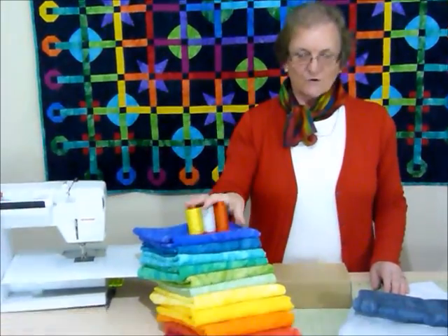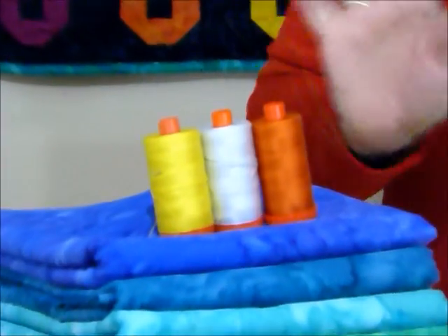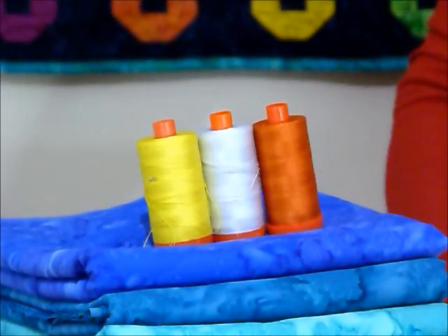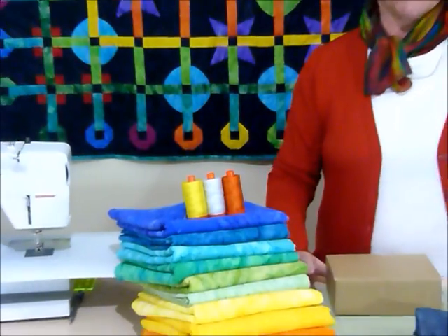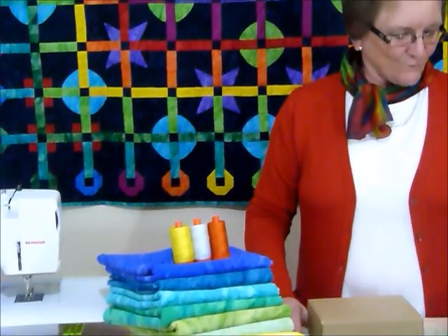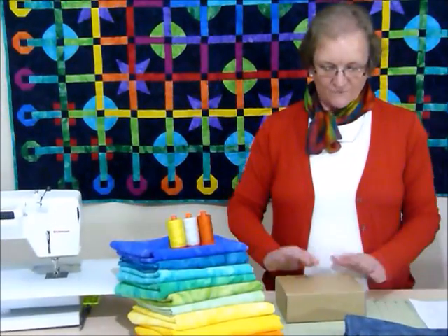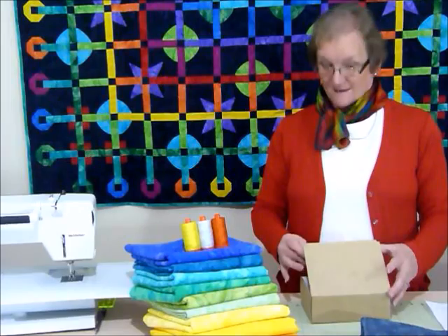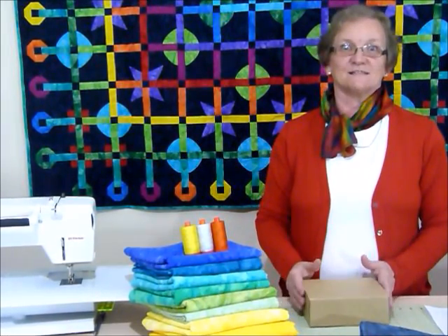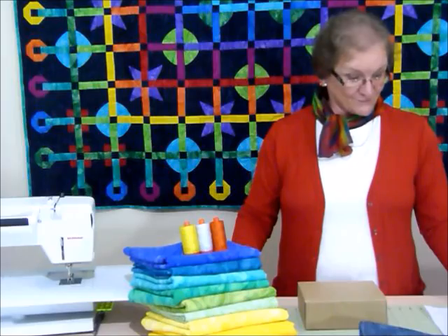I'm also going to be using some very delicious Auraful threads — they have such a wonderful range of colours and I find they work really well for this sort of work, or really any sort of sewing. I've shown you some fabrics and talked about how it's all going to work. I've told you there's going to be a box, and that box is looking amazing — absolutely amazing — but I can't show you what's in there, because how would that be a mystery?